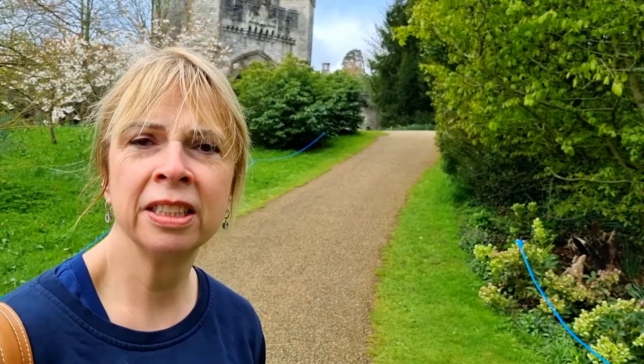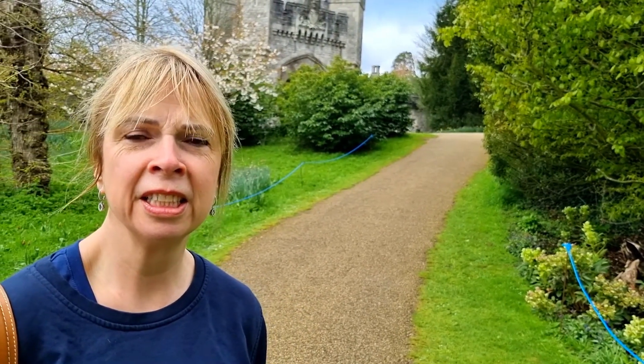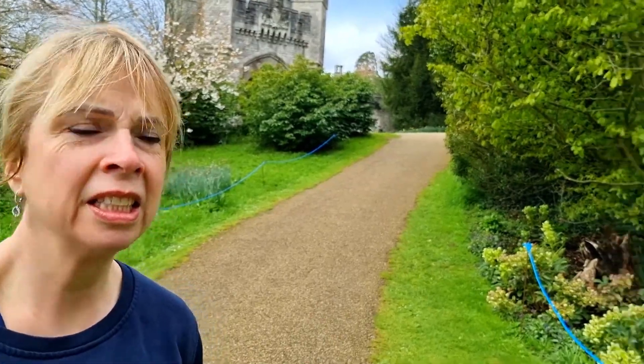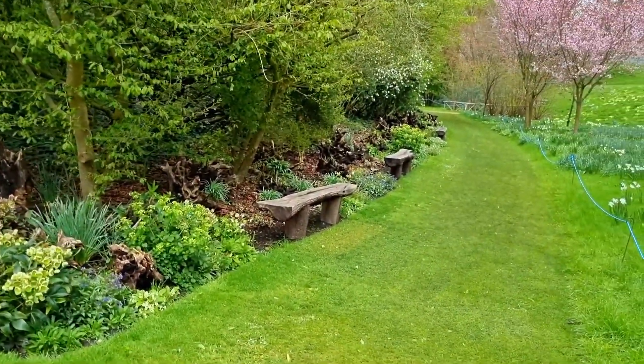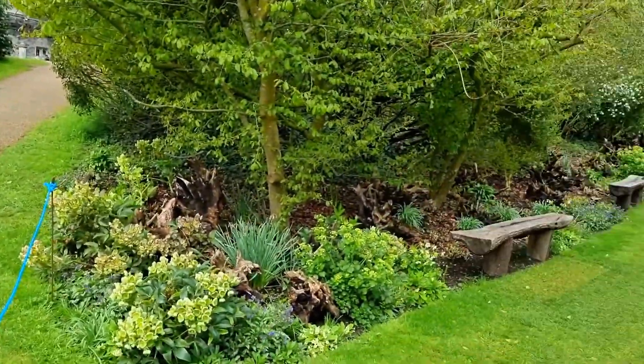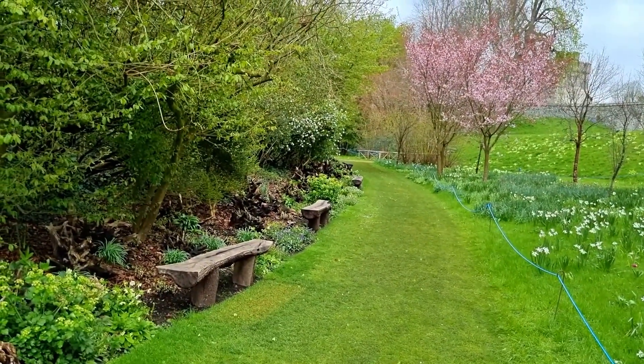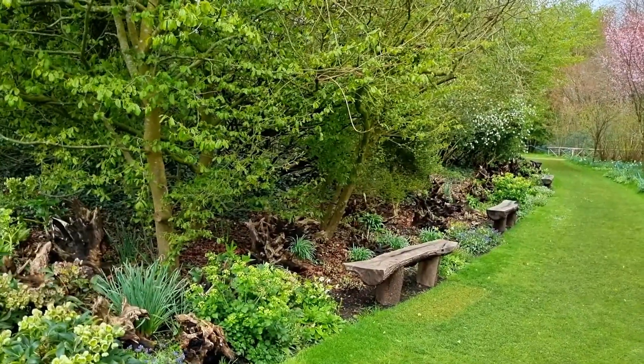Do you remember Lorna, when we were at Ramster Gardens and I told you we were going to come to Arundel Castle and I mentioned the stumperies? There's a big stumpery here, but I just noticed along here is a small stumpery — a stumperium, a micro stumperium, a stumpet! Not as impressive as the main one, but it did catch my eye so it does have some ornamental value here.